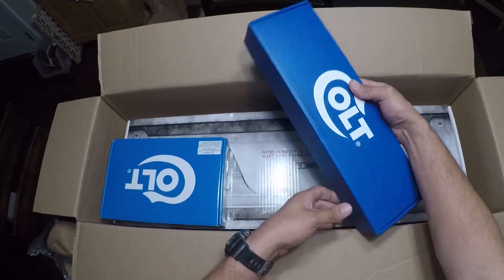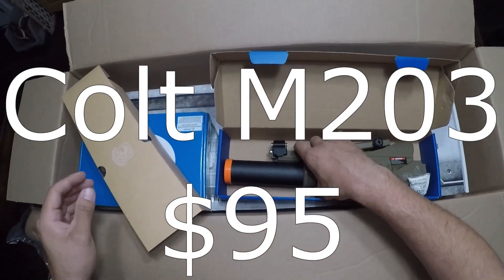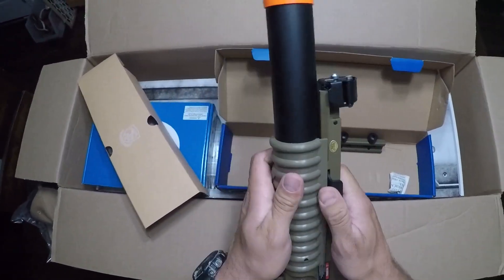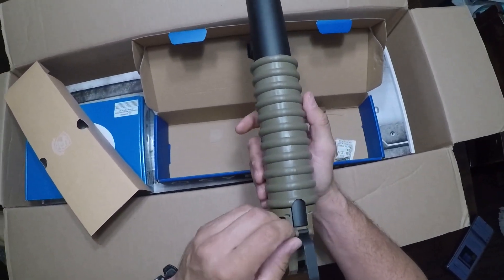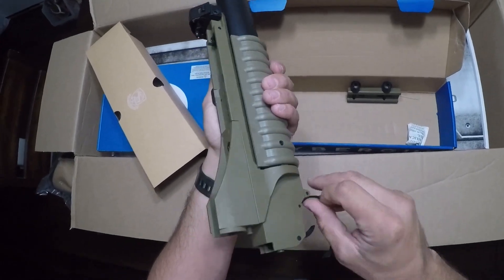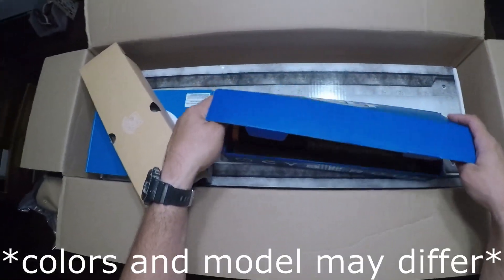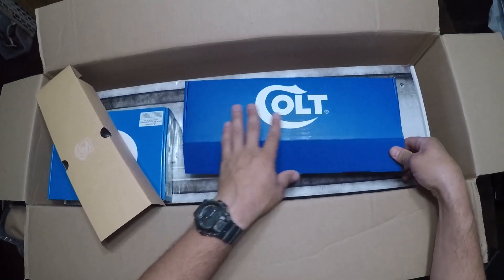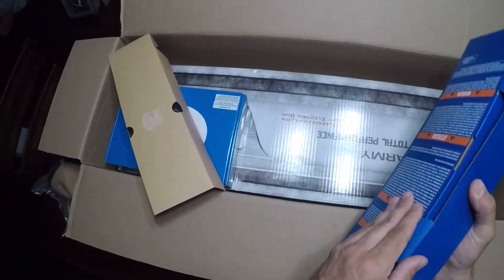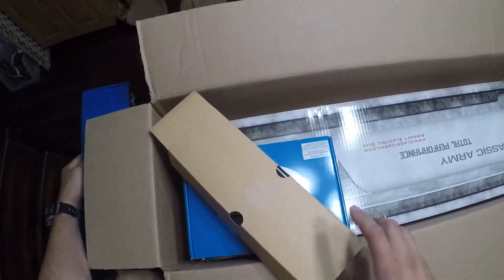Let's talk about this Cybergun — I believe this is the grenade launcher. This thing would look really sick on that H&K with the tan. That is really cool. I actually don't know how to operate this thing — I'll figure it out. I do have grenades because I have that little CQB grenade launcher. This is awesome. Every mystery box includes these accessories; the only thing that really changes is the main gun, and I can already see that we got a Classic Army.